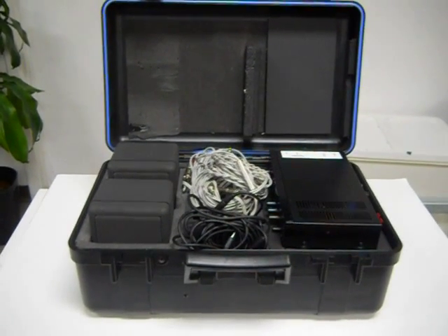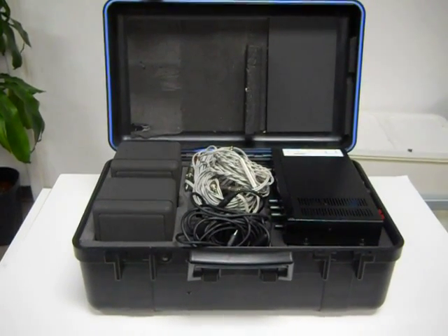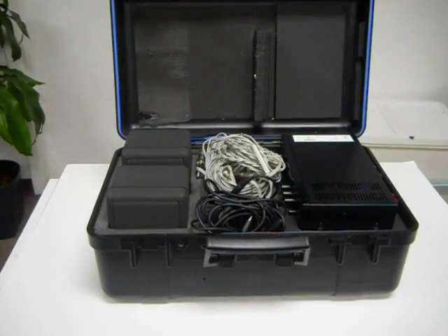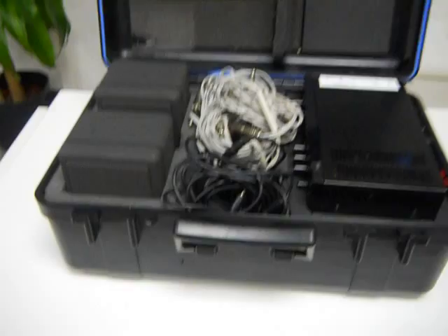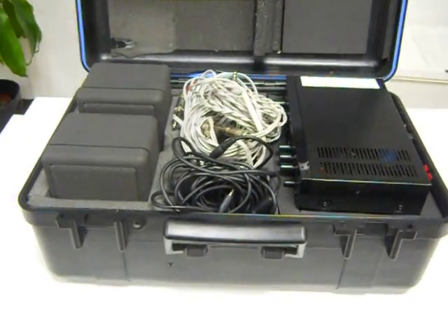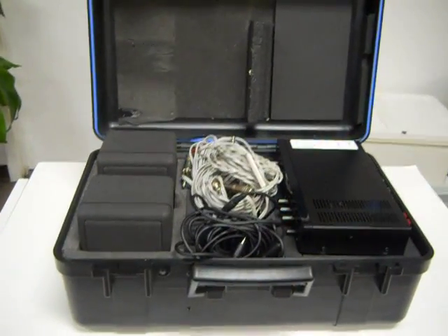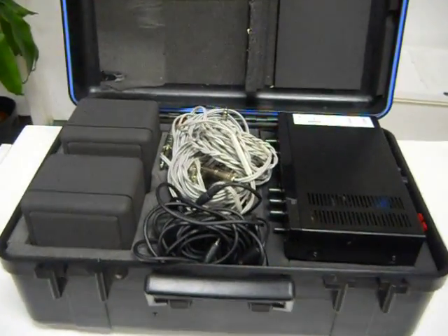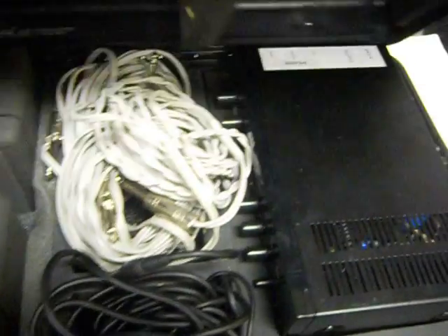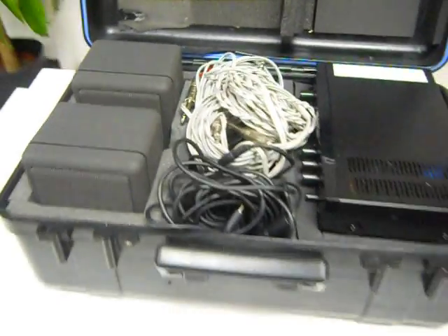Hello bidders, you are bidding on a Cambridge Sound Works Model 12 speaker system. As you can see, the speaker system is in excellent working and cosmetic condition. There are some minor scratches on the case from normal wear and tear, as you can see here. Other than that, the system is in great condition.